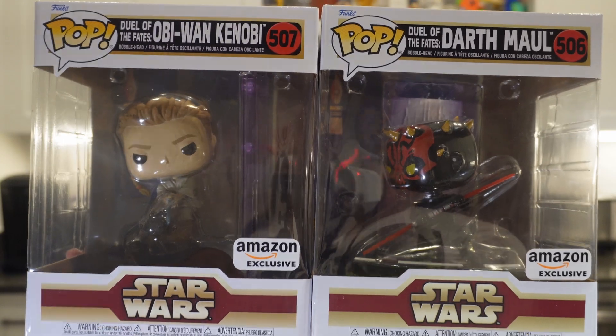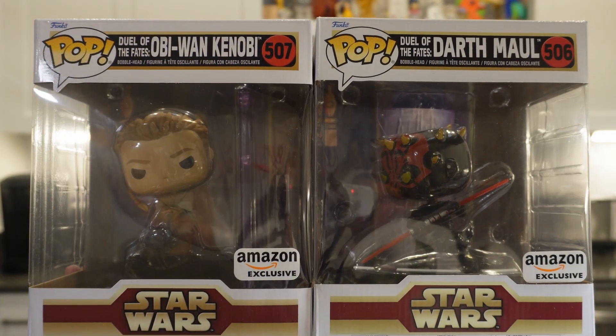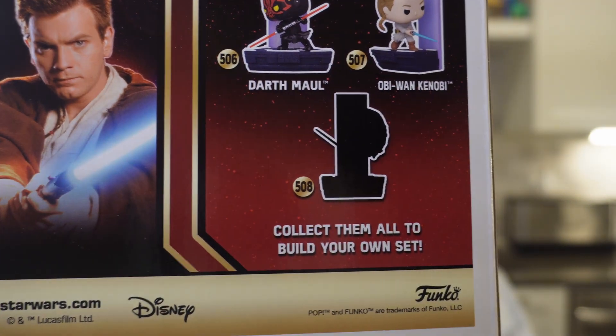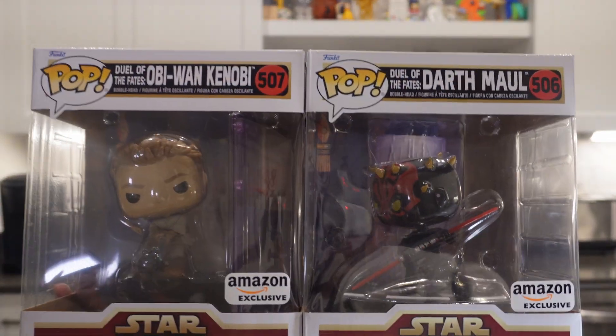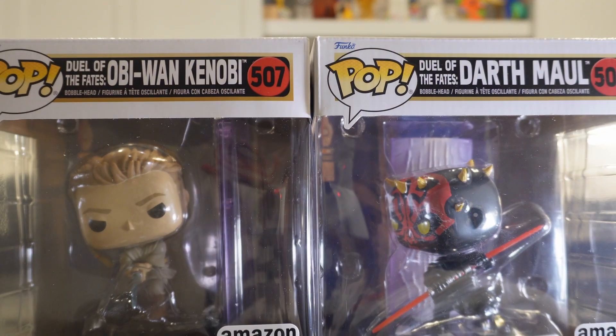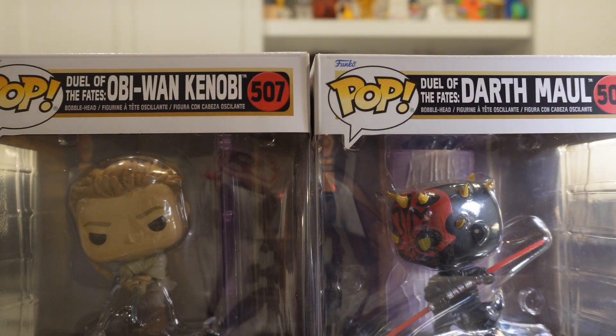So the next pops we have are actually a set — it's Obi-Wan Kenobi and Darth Maul, and these are Amazon exclusives from the Phantom Menace movie. The third one is Qui-Gon Jinn. This set is really cool because they actually connect, and I can't wait to get the third one so that we can unbox them and find a nice place to display them.